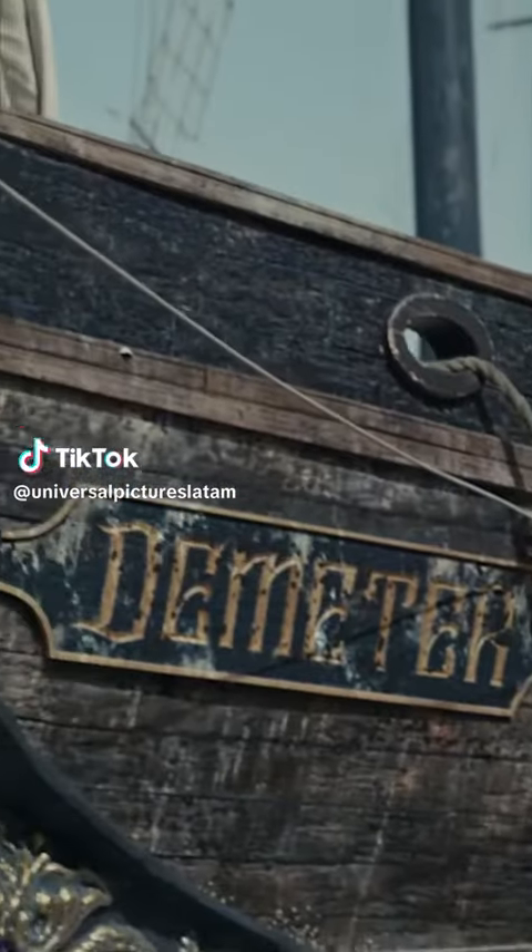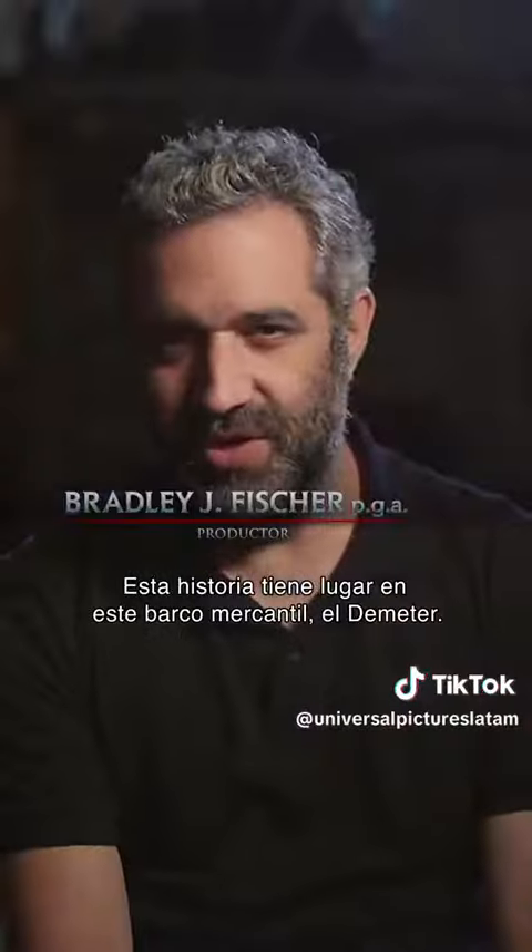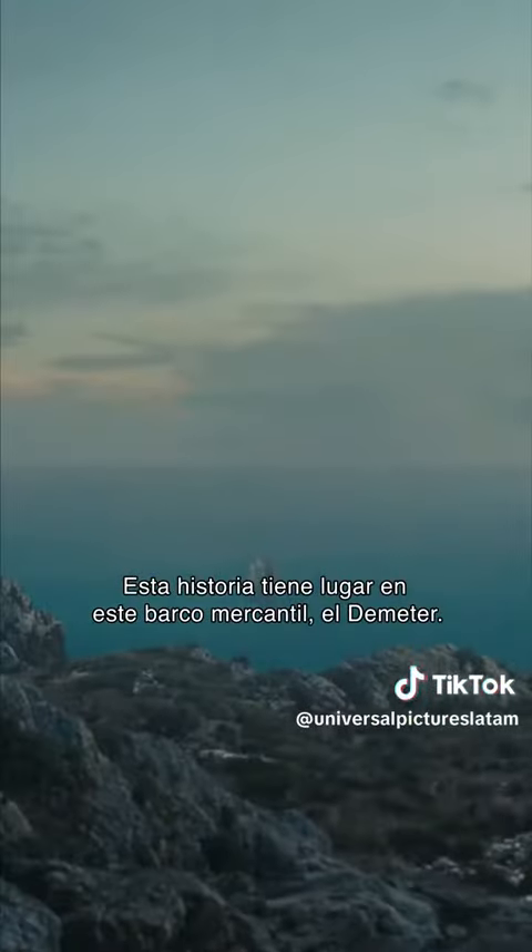The Demeter, out at sea with no land in sight. This story takes place on this merchant ship, the Demeter.